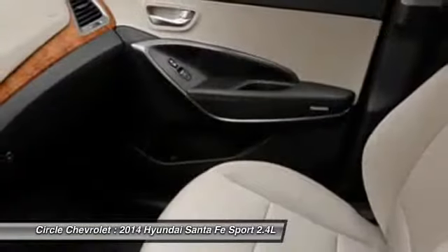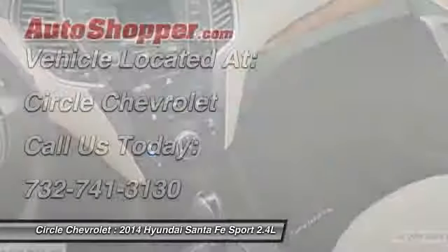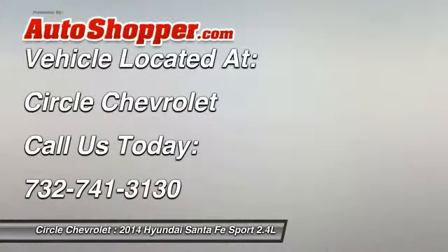Anti-theft security system, power windows, clock, bucket seats. This beauty will even make your house keys jealous. Drive it today.